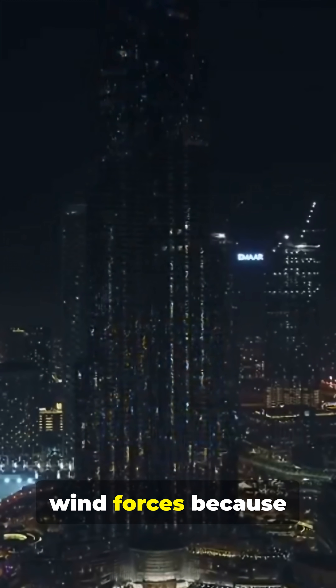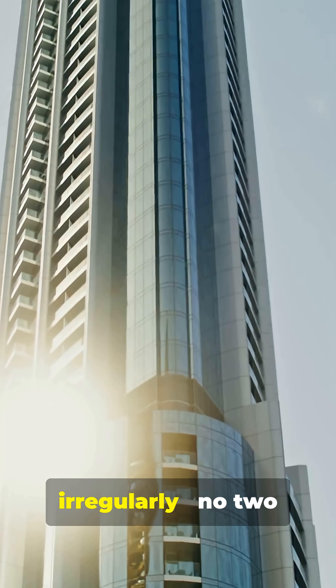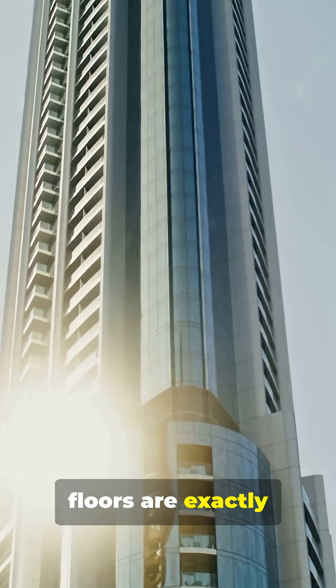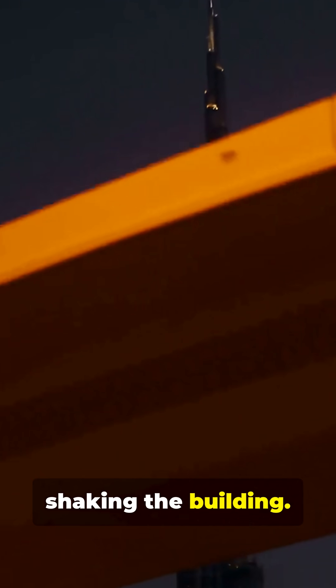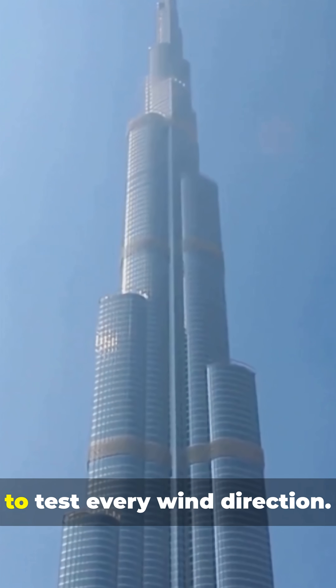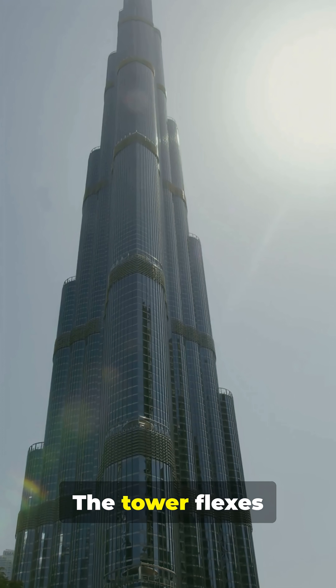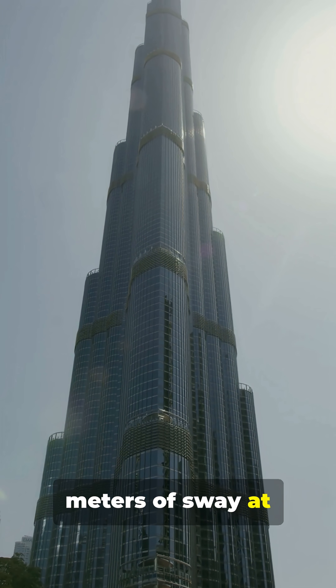The Y-shape reduces wind forces because there's no flat face for wind to push against. The tower tapers irregularly — no two floors are exactly the same — which prevents wind vortices from locking on and shaking the building. Engineers ran over 40 wind tunnel tests, rotating the model to test every wind direction. The tower flexes instead of fighting the wind, with about 1.5 meters of sway at the top.